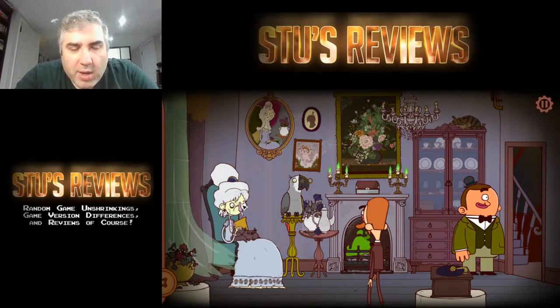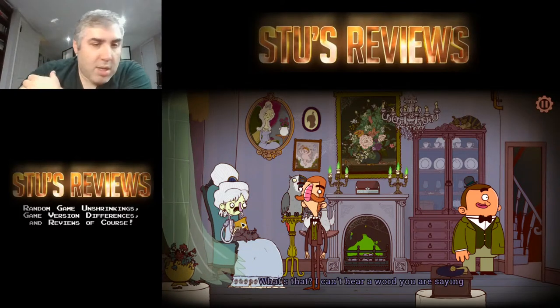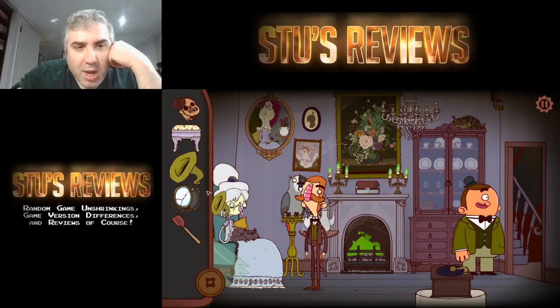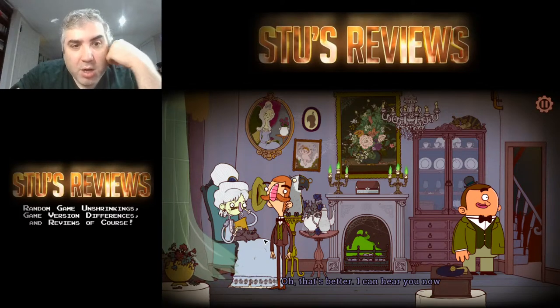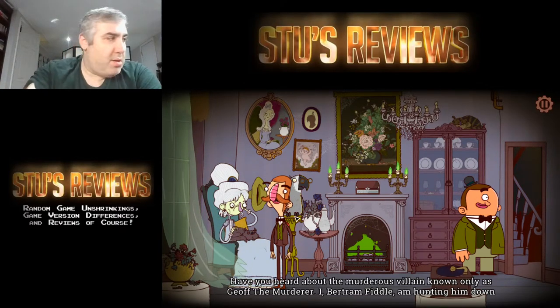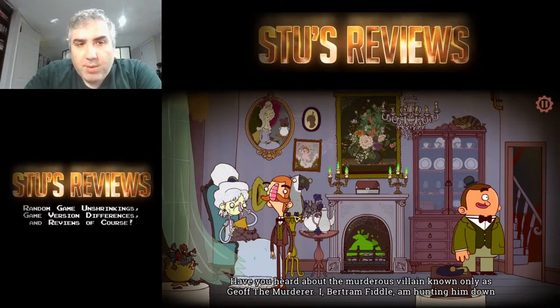Alright, now I can use that thing to let her talk, like in King's Quest 5 — with the old guy, 'hey what's that you say, I can't hear you young man.' Oh, that's so much better. 'I can't hear you now. Have you heard about the murder?' The villain is Jeff the murderer — I bet him Fiddle is hunting him down.